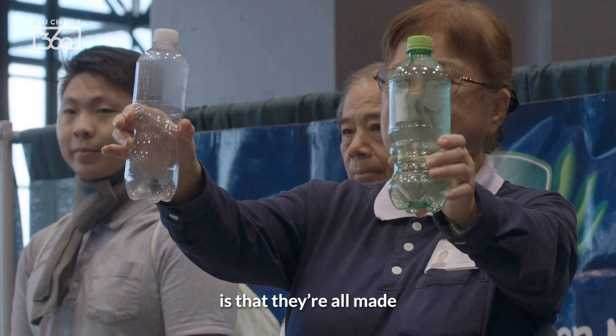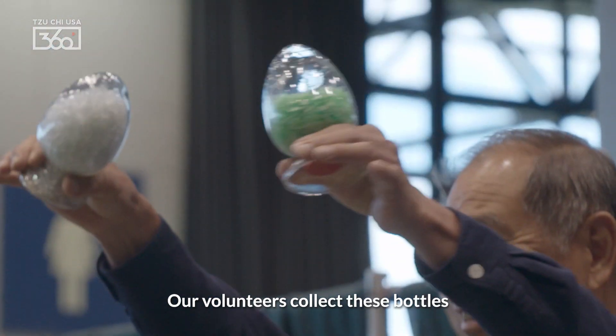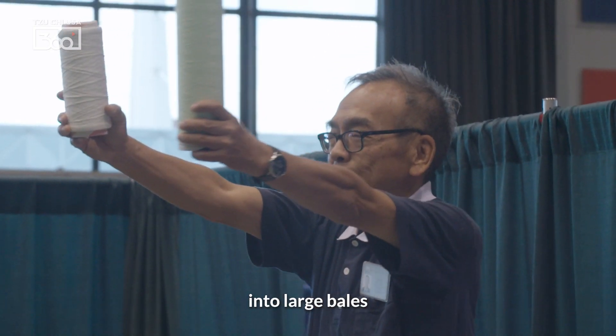What's unique about our dye items is that they're all made from plastic bottles. Our volunteers collect these bottles, and in our process we clean them and then compress them into large bales.